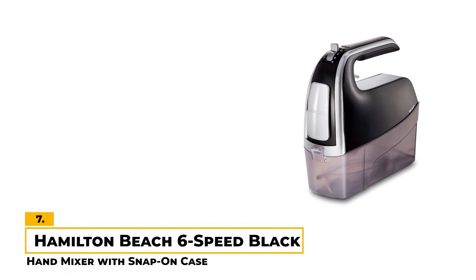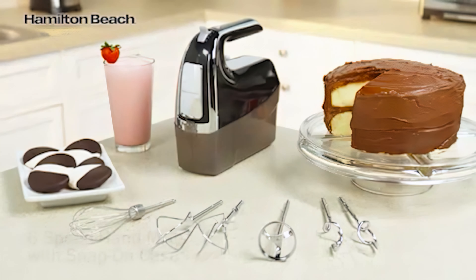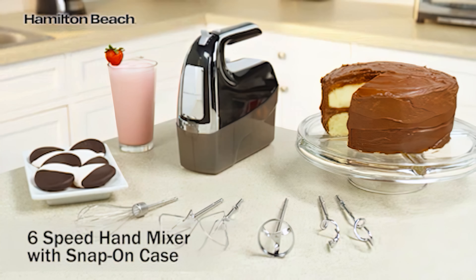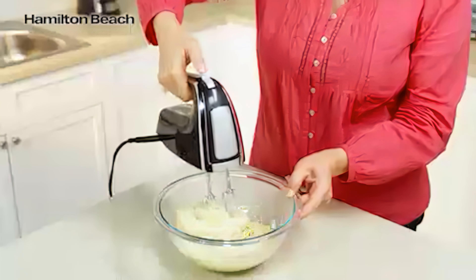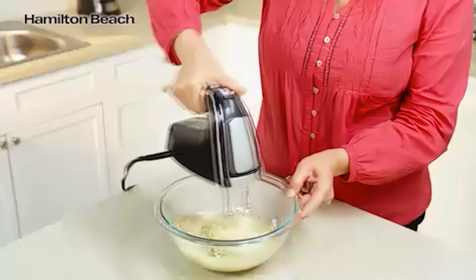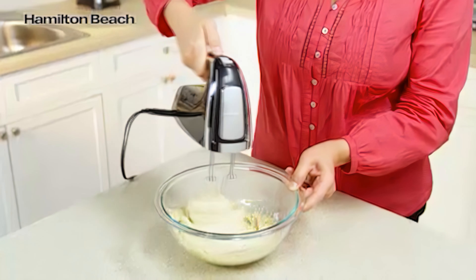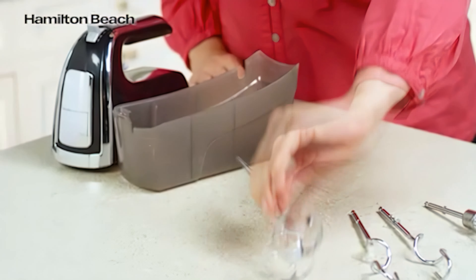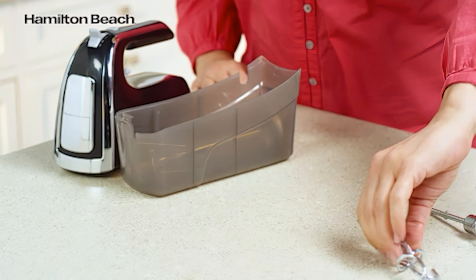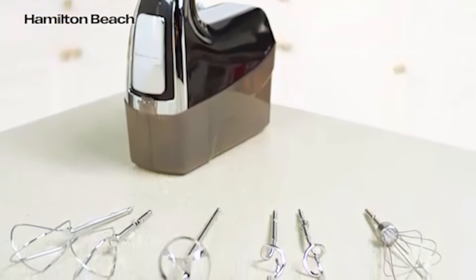Number 7: Hamilton Beach 6-Speed Black Hand Mixer. This mixer is a versatile and affordable option with 290 watts of peak mixing power and 6 speeds that can easily handle everything from cookie dough to whipped cream to bread dough. We also like that it includes a pulse function on the lowest speed to help prevent splattering. This mixer includes 2 twisted wire beaters, a milkshake rod, 2 dough hooks, and a whisk, giving you everything you need for a wide variety of mixing tasks.